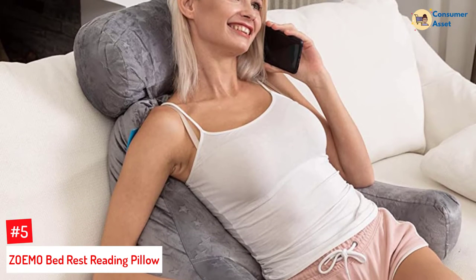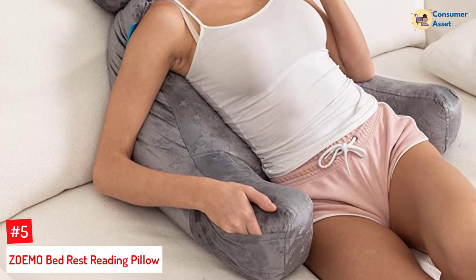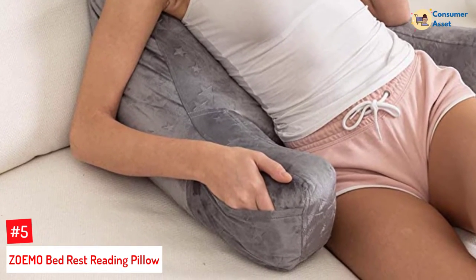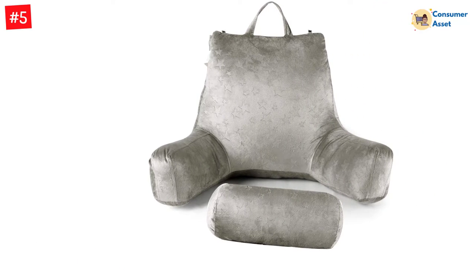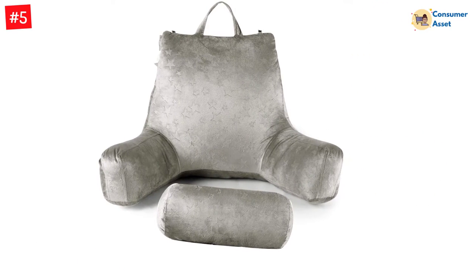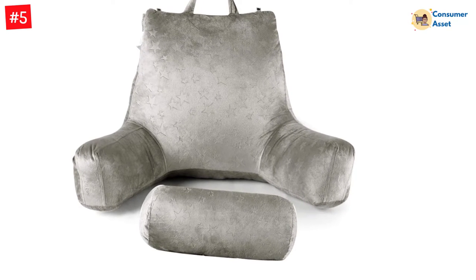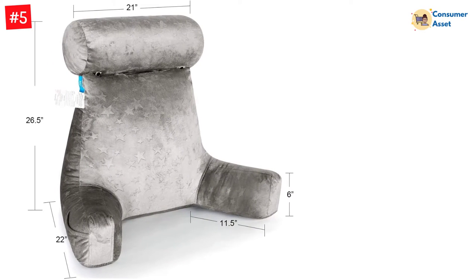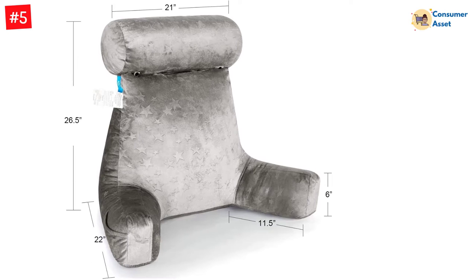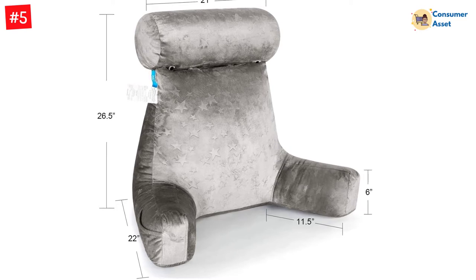Number 5: ZOEMO Bed Rest Reading Pillow. This bed rest pillow from ZOEMO is one of the best ones that you can hope to get. It has been specifically designed to offer utmost comfort while allowing you to enjoy your relaxation time. This product also provides maximum lumbar support to expecting mothers even in their final trimester. Comes with cushioned armrests, it makes sure that you get enough room and be completely relaxed on the floor or the bed. The best thing about this bed rest pillow is its detachable neck roll pillow, which provides maximum comfort especially when you lie down.